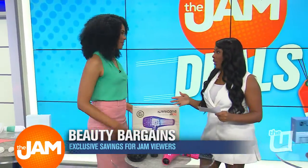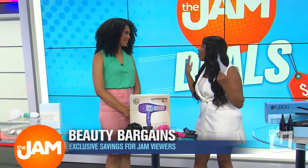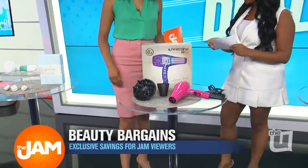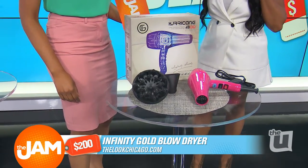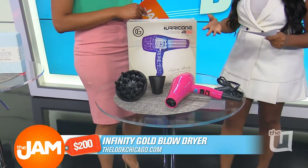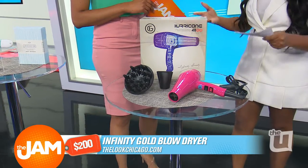Now, time to throw away all of your blow dryers and invest in one that's going to save you time and protect your hair. This is the Infinity Gold Blow Dryer, and it's amazing. It actually has a ceramic-coated barrel that streamlines the heat that goes to your hair to protect your hair. It also uses Termaline technology to blow dry your hair much faster, so it's going to save you a lot of time.